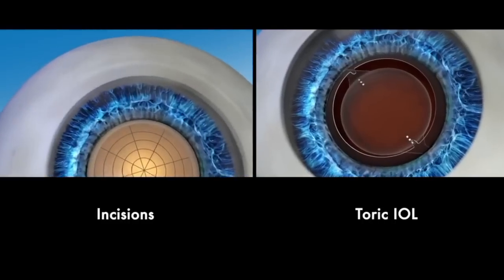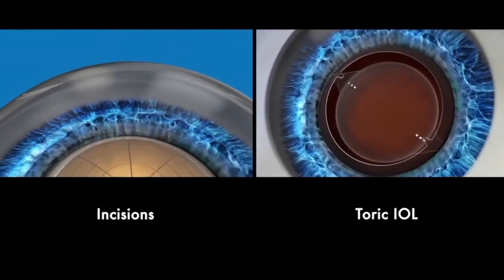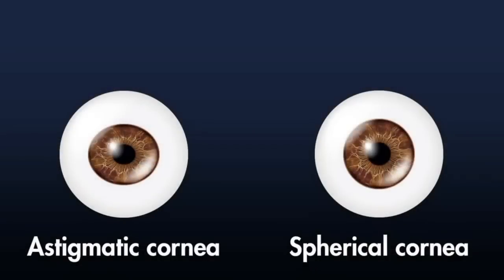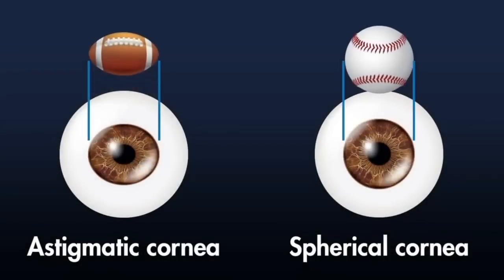One circumstance where there may be an advantage in using this laser is when a patient has astigmatism, which means the cornea is shaped more like a football than a baseball. I use the femtosecond laser for all premium cases — those are cases where I'm using special lenses where correcting the astigmatism is really important to get the desired outcome. I agree. I don't see a benefit to laser-assisted cataract surgery in routine cases, but definitely for astigmatism correction as well as for premium lenses.